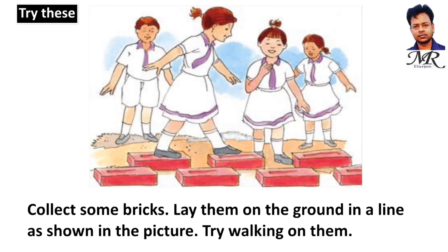Try this activity: collect some bricks, lay them on the ground in a line as shown in the picture, and try walking on them.